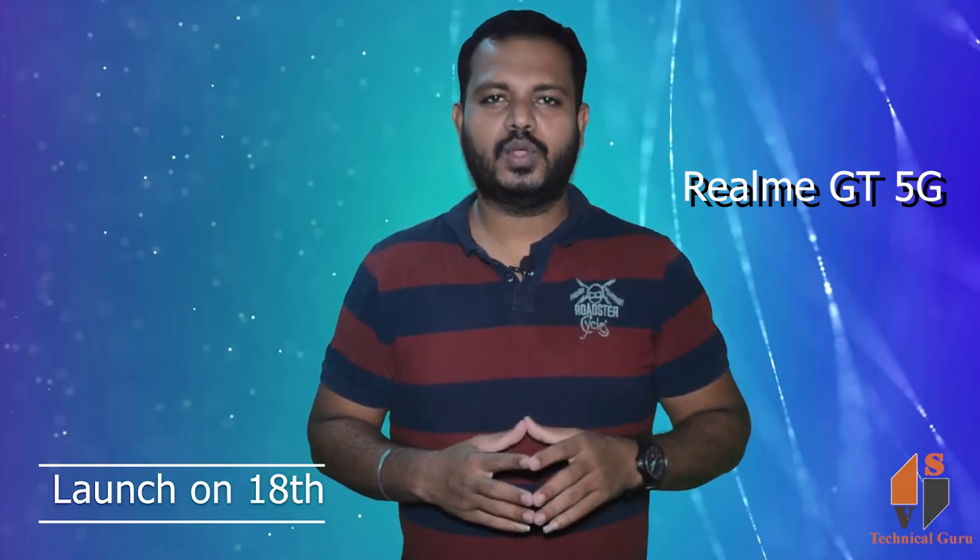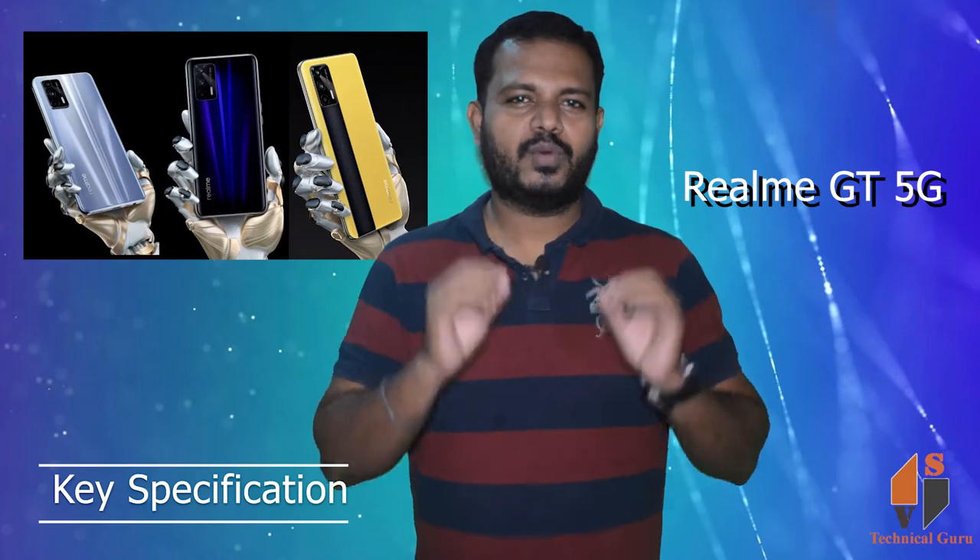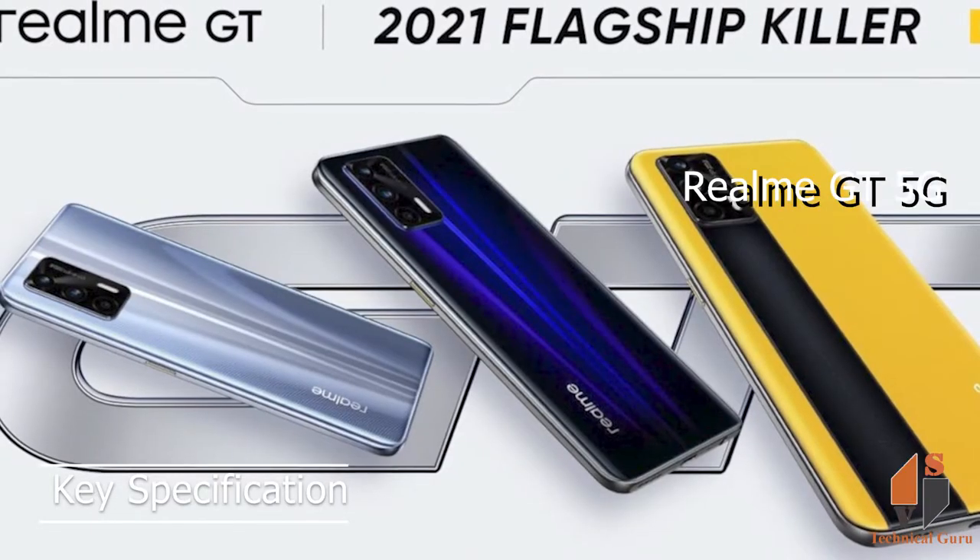This phone will launch on Flipkart. This phone will give you key functions and key specifications.